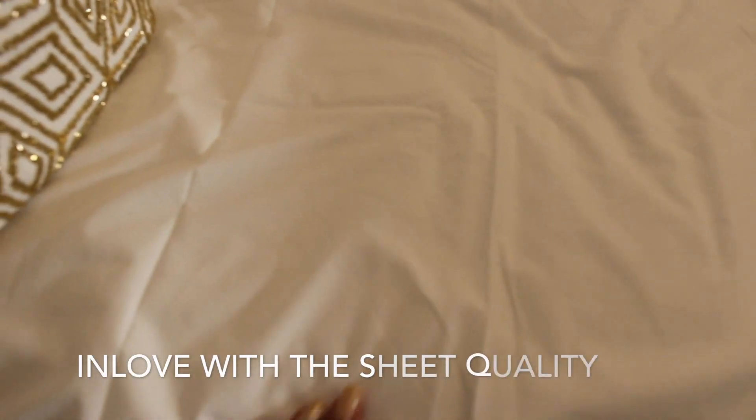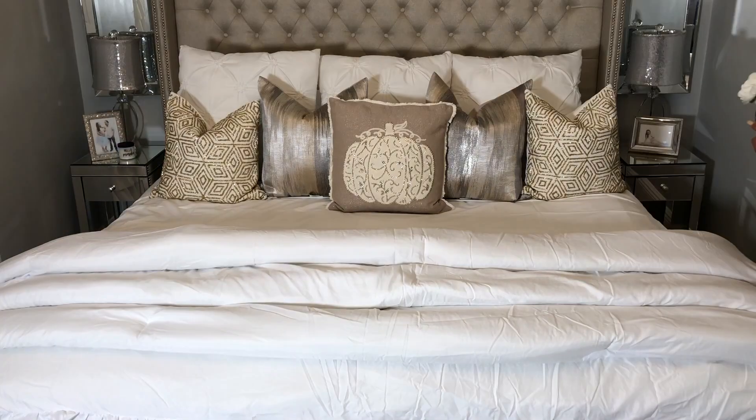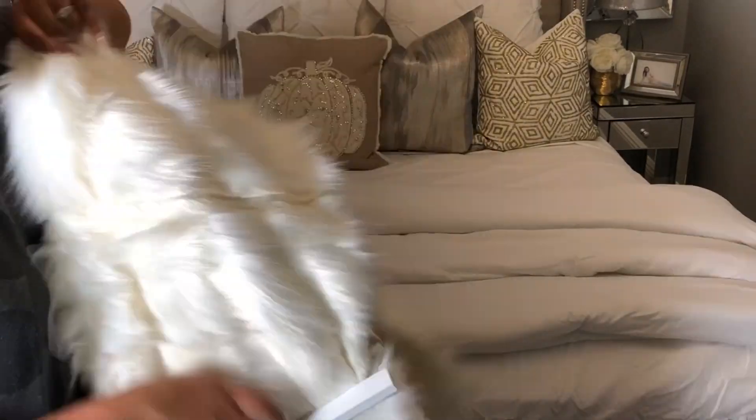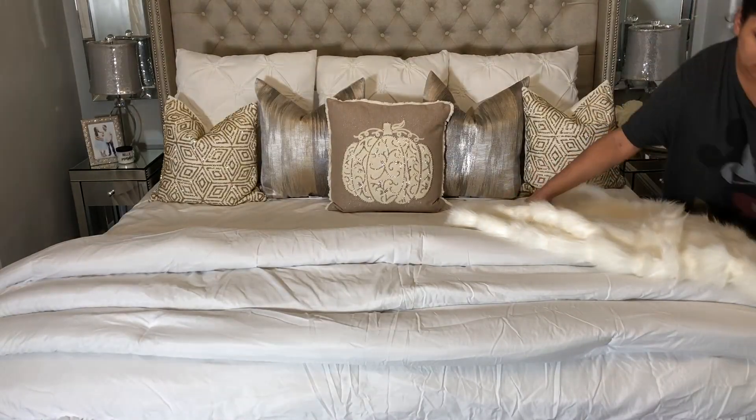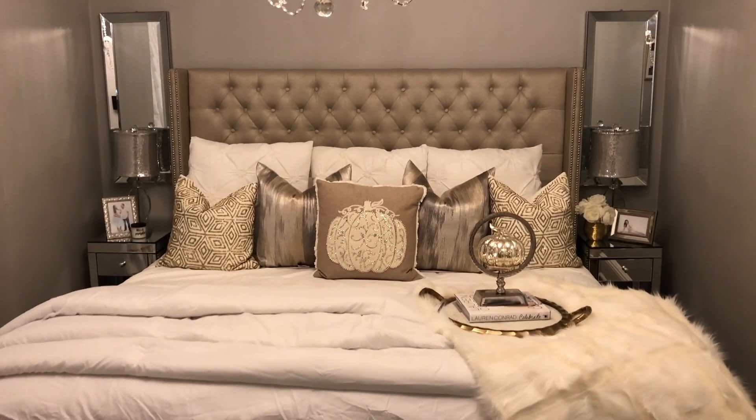You can tell by the video that my bedroom is not big at all — it's a typical New York size bedroom. I don't like to crowd it with a lot of big pieces or big furniture. I already have a king-size bed, so I keep things to a minimal so it looks nice and peaceful.